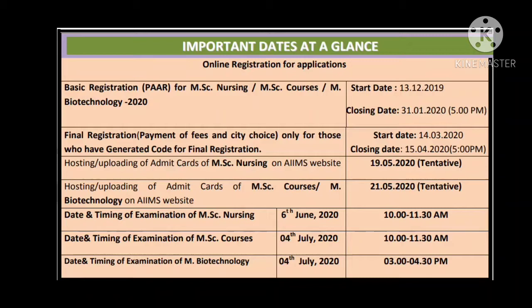The date and timing of the examinations will be announced soon. The exam is 90 minutes long and you have to attempt 90 questions.